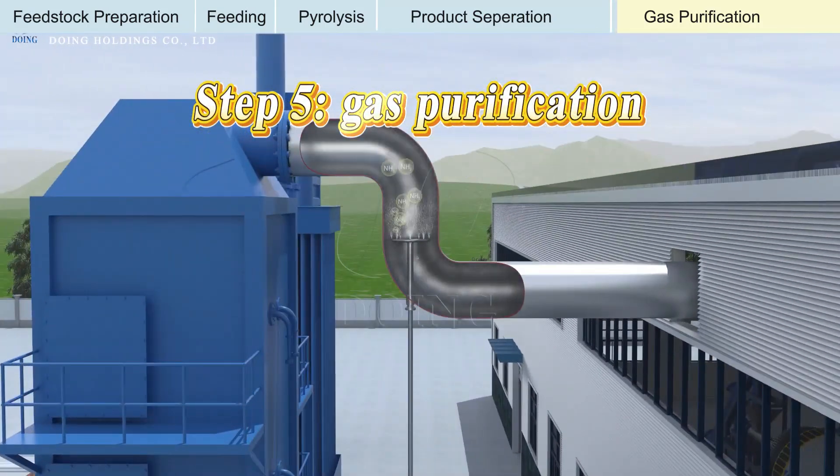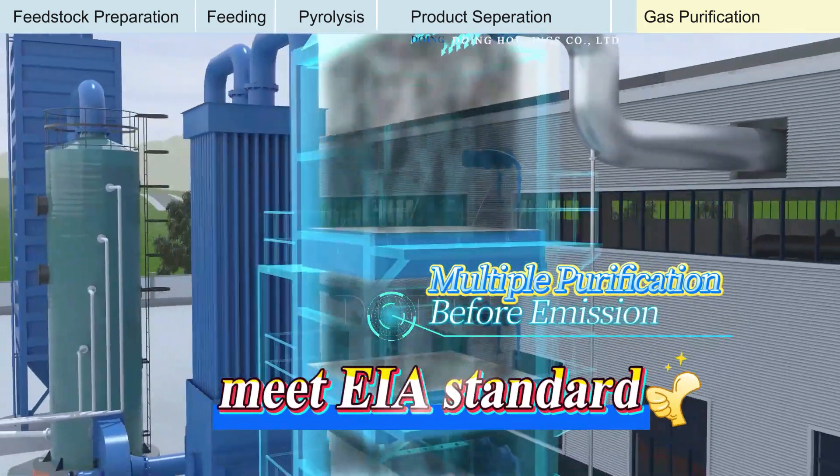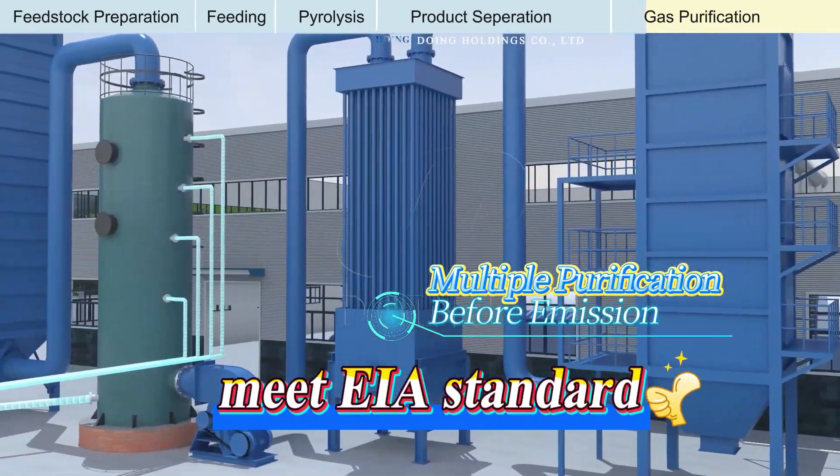Our production line is equipped with advanced environmental protection systems designed to purify exhaust gases, ensuring compliance with global EIA standards.